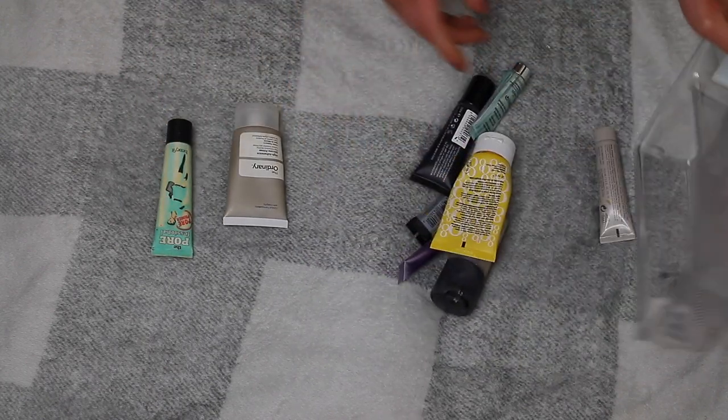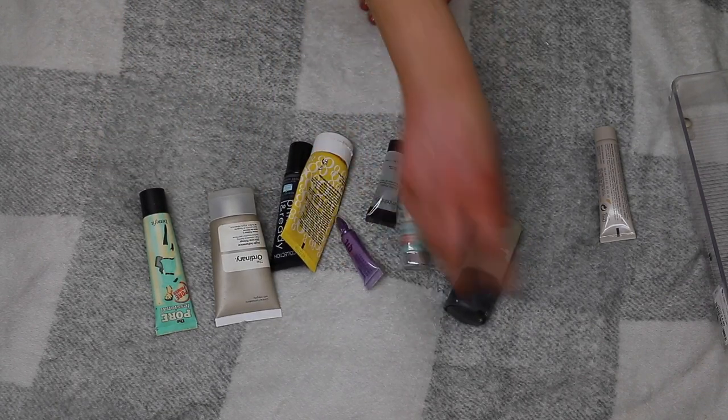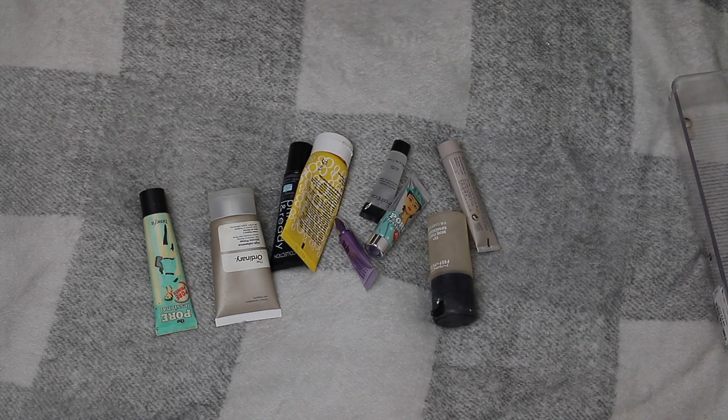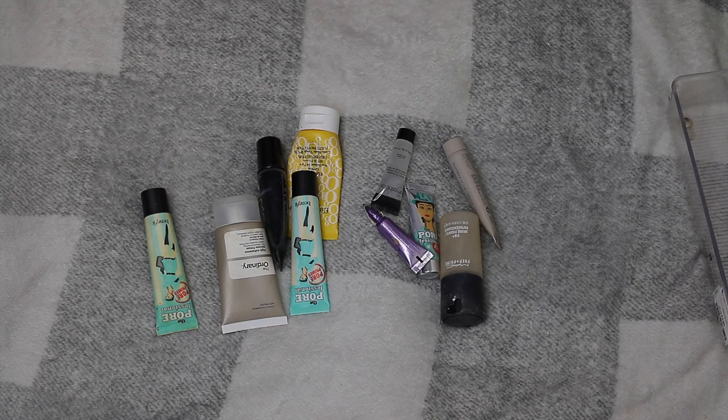So this is what I'm getting rid of from primers — I'm getting rid of nine primers total. I actually decide to also get rid of the Benefit Porefessional because I just don't use it, so that brings it to ten primers decluttered. That means I'm keeping fifteen, but technically two of them are sun creams I use every single day. So almost half my primer collection has gone — some are being binned, the rest are going to better homes.